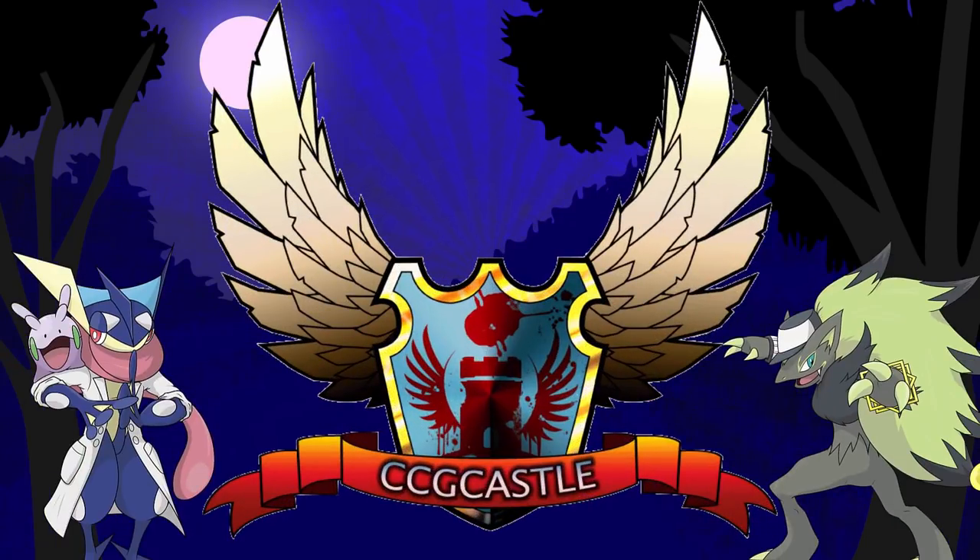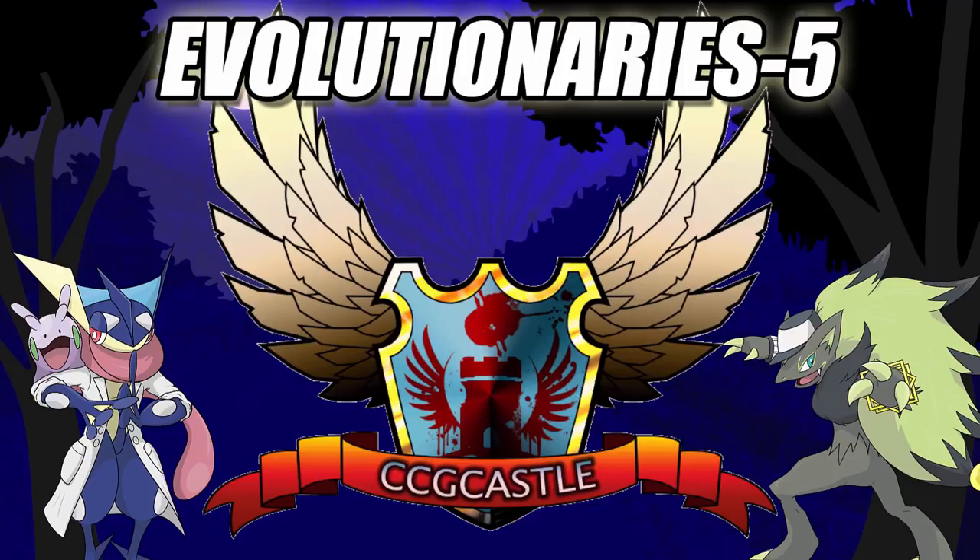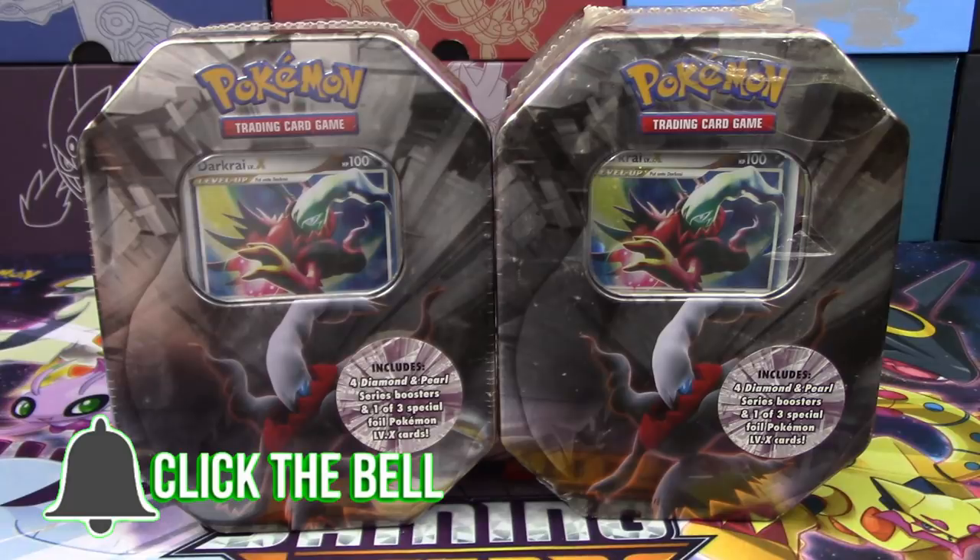For the best prices and service on Pokemon TCG singles and products, check out ccgcastle.com and use promo code EVOLUTIONARIES-5 for 5% off your next order. What's up Pokemon fans? I'm Professor K, and I'm Ed.